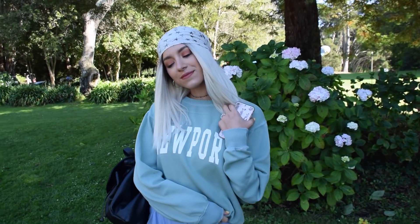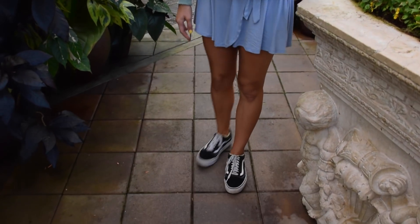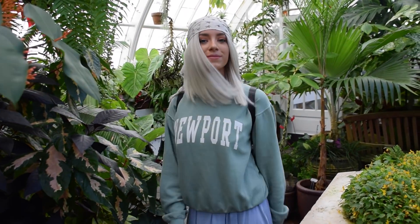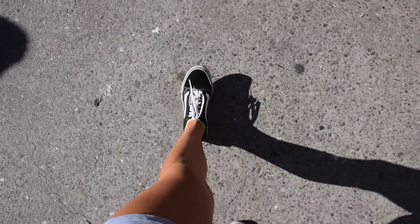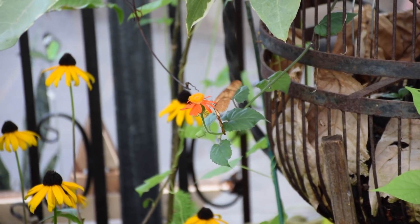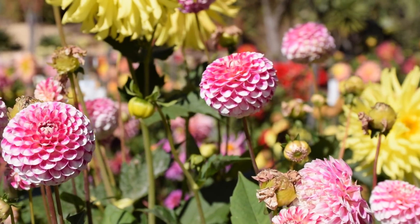I'm wearing this oversized sweatshirt from Brandy Melville, it's just green, and then I wore an Urban Outfitters romper underneath it, because I really like the color blue but I liked them being shorts — I didn't want to wear a full romper. I wore it with the same Vans that I wore literally the whole trip. I really love this outfit because I wanted to try something different with my hair and the color blocking, and I felt like it looked really good with the flower conservatory theme.